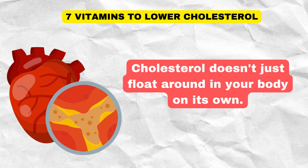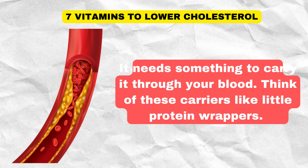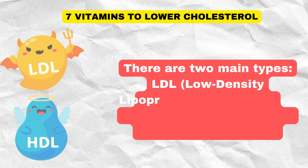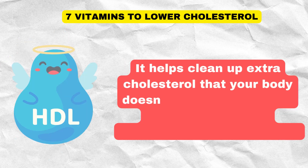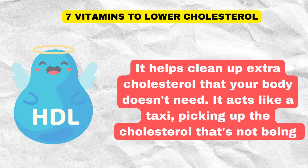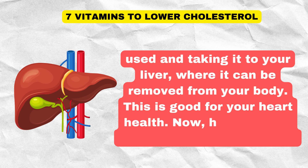Cholesterol doesn't just float around in your body on its own. It needs something to carry it through your blood. Think of these carriers like little protein wrappers. There are two main types: LDL (low-density lipoprotein) and HDL (high-density lipoprotein). HDL is the good guy — it helps clean up extra cholesterol that your body doesn't need. It acts like a taxi, picking up the cholesterol that's not being used and taking it to your liver, where it can be removed from your body. This is good for your heart health.